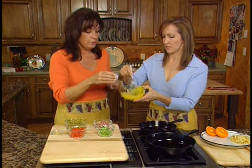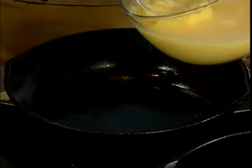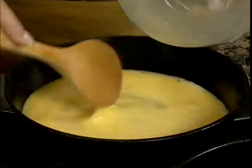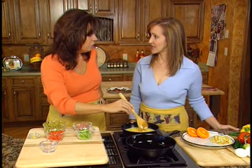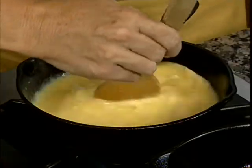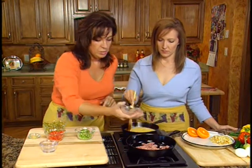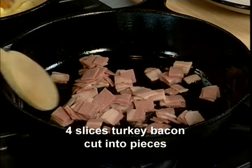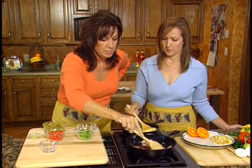You can use egg substitutes, and they work especially well with scrambled egg dishes. Now we're going to take our four pieces of turkey bacon, add that to our skillet, and let it cook until it's nice and crispy. You can find turkey bacon in the deli meat section of your grocery store.